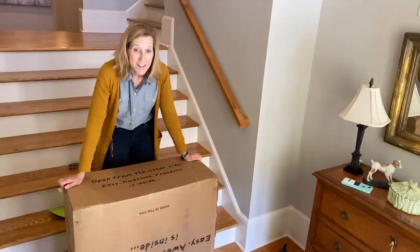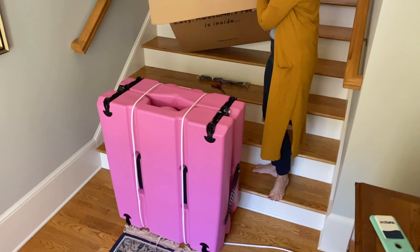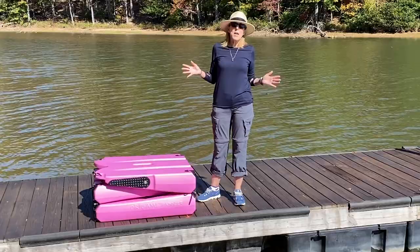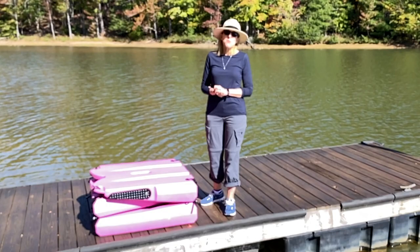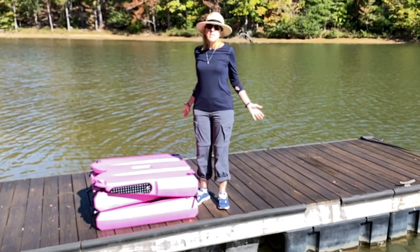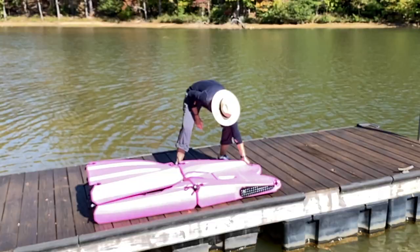Let's take our first peek — here it is, wow! We didn't get a chance to try it at Lake Lanier, so we're trying it for the first time here at Lake James in North Carolina. The first thing I'll say is it is a little heavier than I thought and bigger than I thought — I wasn't able to carry it down here by myself. My husband carried it down, and now we're ready to unfold it.